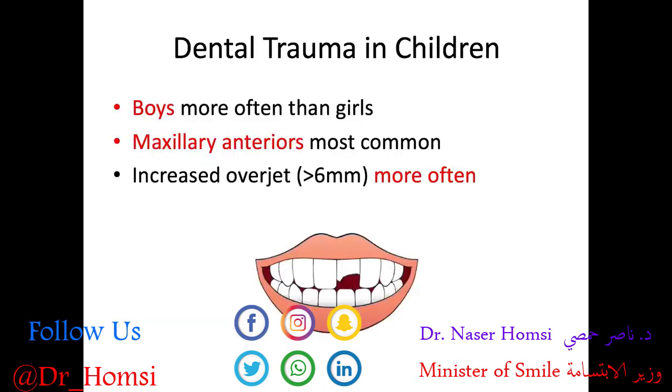Here are some great high-yield facts to know for the board exam. Boys are more often impacted by dental trauma than girls. The maxillary anterior teeth are the most commonly involved. An increased overjet greater than 6 millimeters has a higher risk of dental trauma, because the upper teeth are way out in front of the lower teeth, making them more vulnerable and more likely to be knocked.